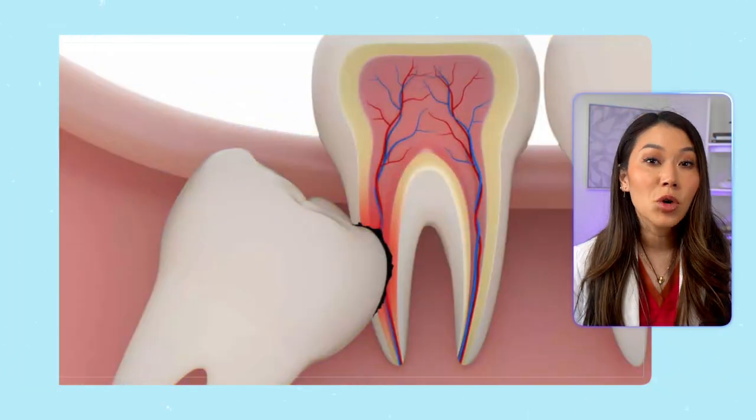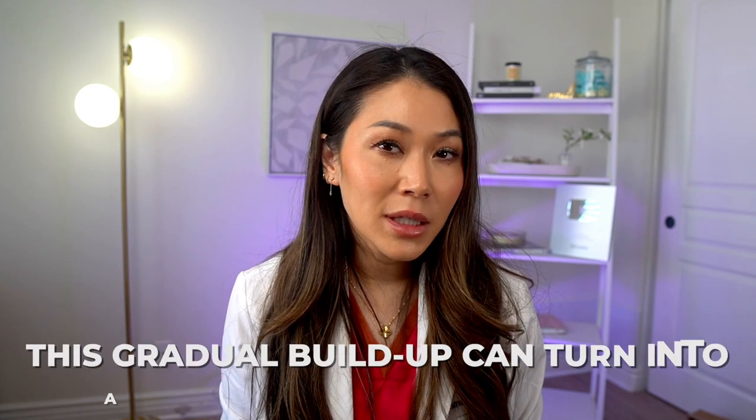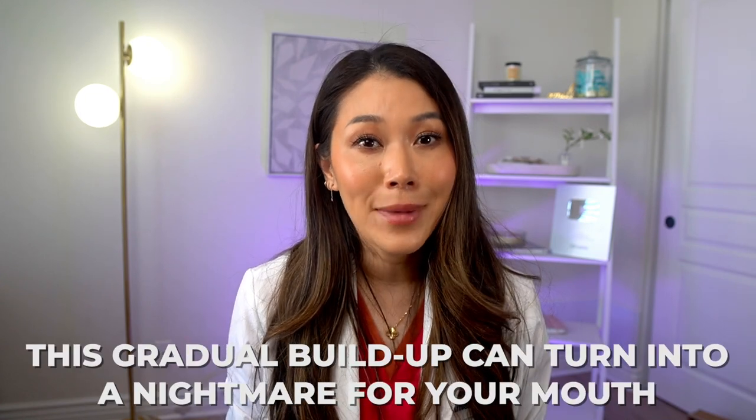But what happens if you leave tartar on your teeth and you don't get it cleaned off? Well, as I mentioned before, it starts to build up across the roots of your teeth, and the heavier it gets, the more damage there is to your smile. Since brushing and flossing doesn't reach that far below your gum line, this gradual buildup can turn into a nightmare for your mouth.